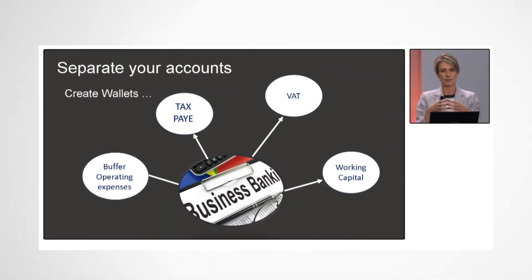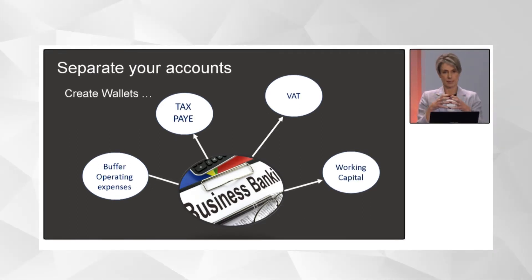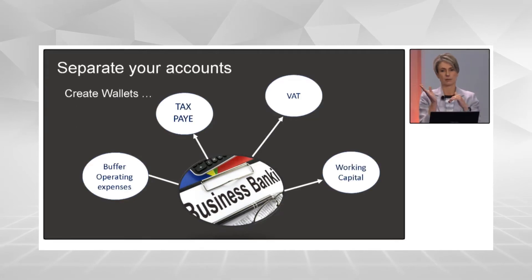This is an incredibly important part of cash flow management, and I talk about this as creating wallets. Look at your business bank account as the transactional part — this is where money comes in and money goes out. But that's just the flow of money; you need to be managing your cash flow.